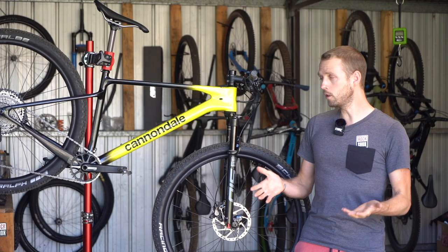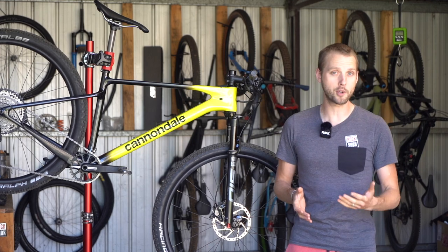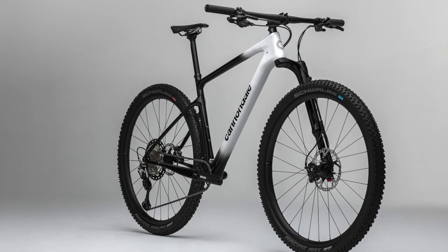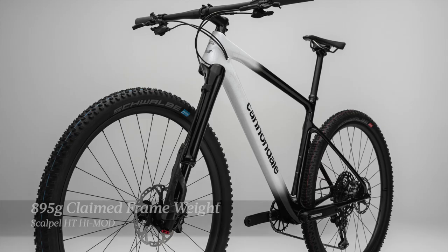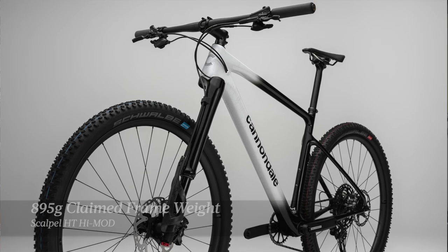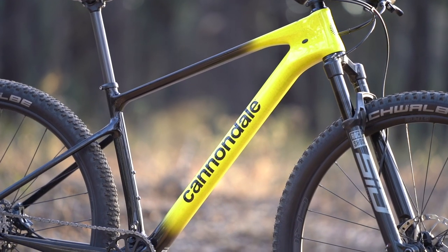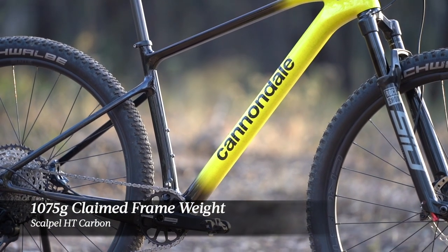It's worth noting that while all of the Scalpel HT models use a carbon frame with the same geometry and the same molds, the top-end model — the Scalpel HT Hi-Mod — does employ higher modulus carbon fiber, with a claimed frame weight of just 895 grams. The standard carbon frame featured on our test bike is a little heavier, though it's still no slouch with a claimed frame weight of 1,075 grams.